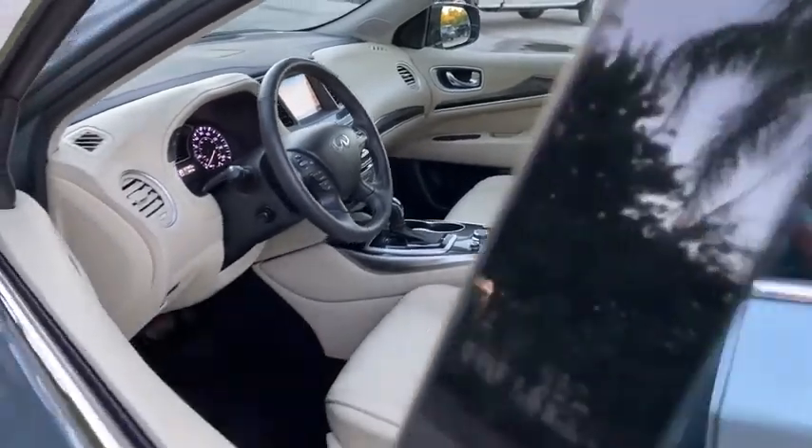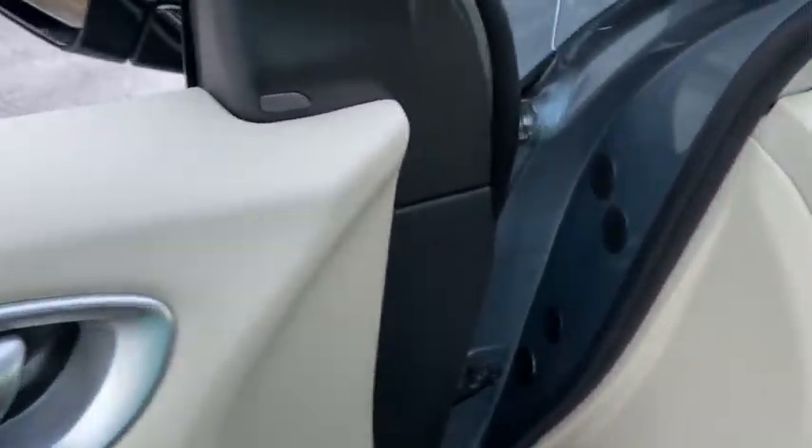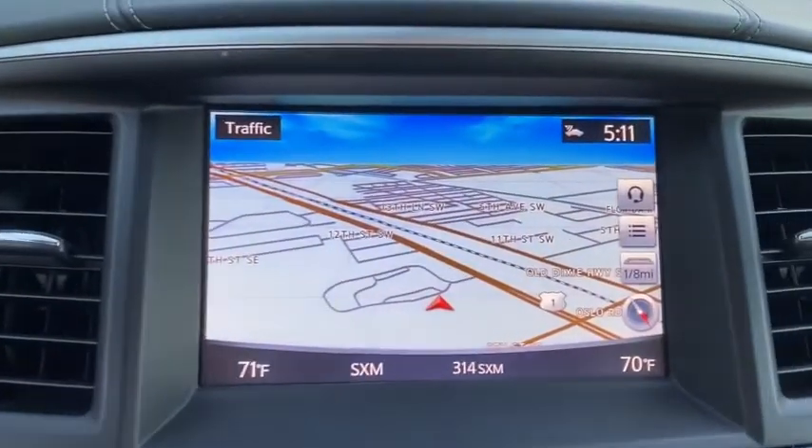This vehicle has less than 30,000 miles. Here are some of this vehicle's great options: backup camera, keyless entry, all-wheel drive, power passenger seat, steering wheel audio controls, power liftgate.